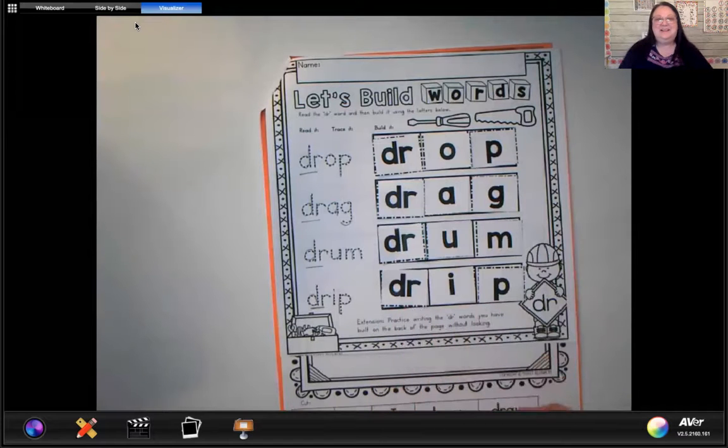Great job everybody today on working on building words and deciding and listening with your ears which words did and did not have the DR sound. Lots of practice with the DR word family today! When you start reading words in books, you might start noticing words with DR, and you'll know that DR says 'dr' — and it'll make your reading a little bit easier. Thank you for joining me today, I hope every one of you have a great day. I look forward to seeing you very soon. Bye everybody!